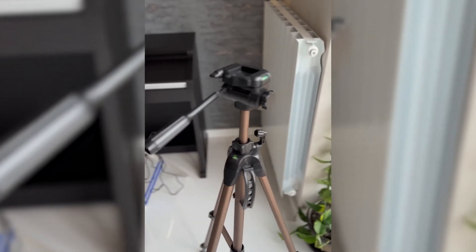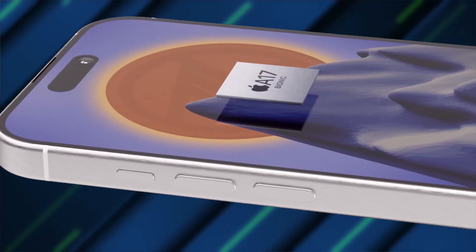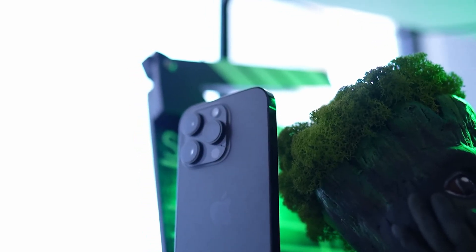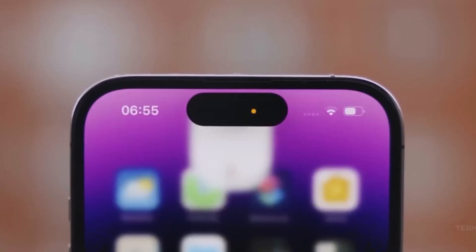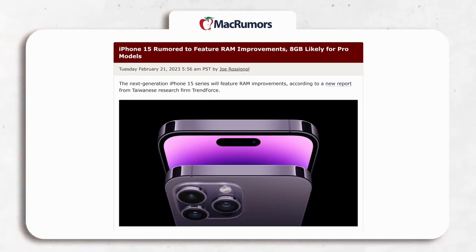Under the hood, the iPhone 15 Pro and Pro Max will be powered by the new A17 Bionic chip, built on a more advanced 3nm process. This chip will offer improved power efficiency and around 10–15% more performance than its predecessors. Additionally, RAM will be increased from 6GB to 8GB, resulting in smoother multitasking capabilities.